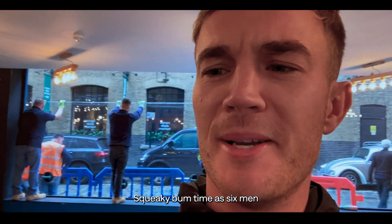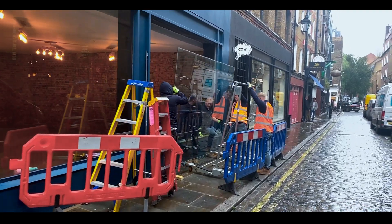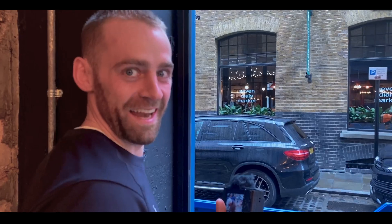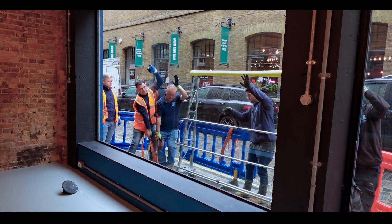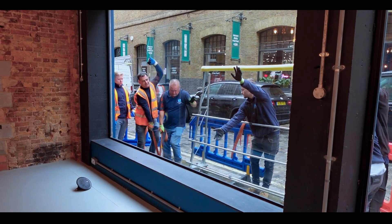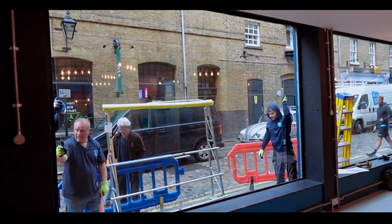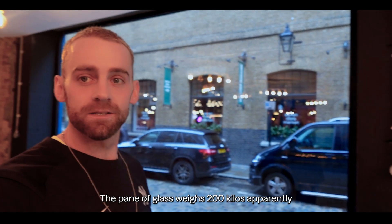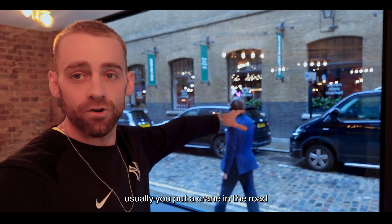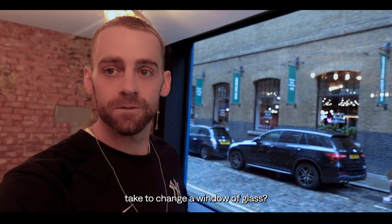Squeaky bum time as six men take off our broken window. Six people were needed to do that — the pane of glass weighs 200 kilos apparently. Usually you put a crane in the road to lift it on, but the road's too thin. So how many people does it take to change a pane of glass? Six.